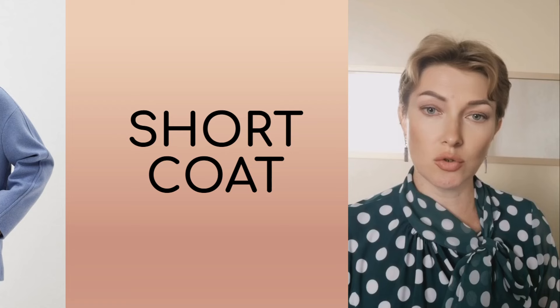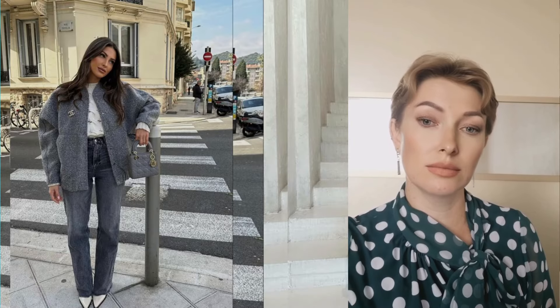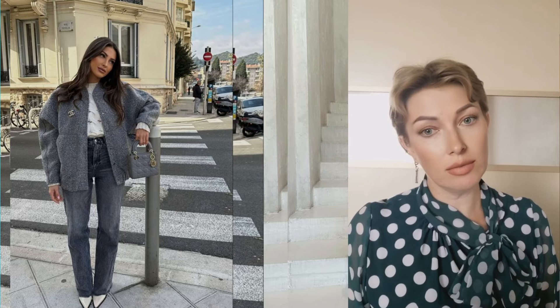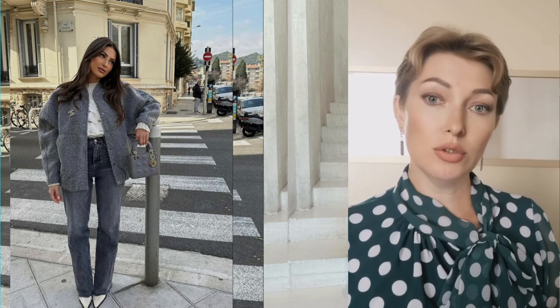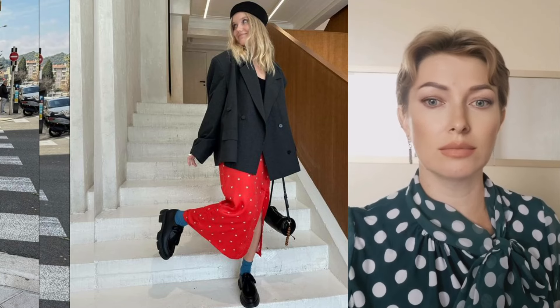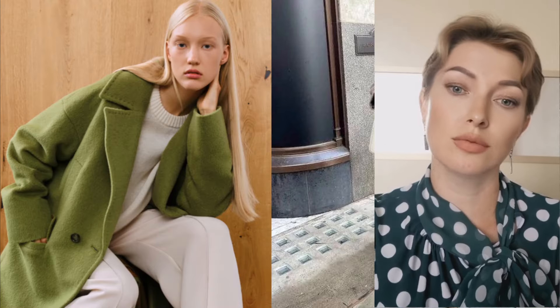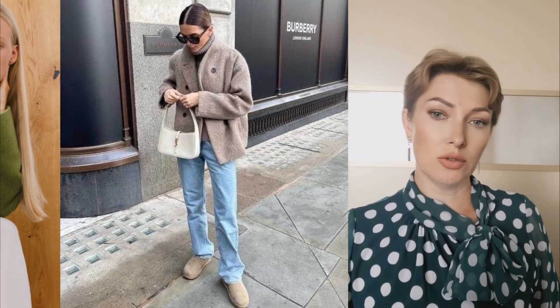A short coat has become an indisputable must-have of the autumn-winter season. Leading global brands have included various variations of this outerwear model in their collections. Designers experimented with length, silhouette and details. Ultra short coats that reach mid-thigh are in fashion, resembling voluminous jackets in length. Fitted models with an accent line of wide shoulders are also popular. Straight midi coats are also in trend, and are especially in demand in classic and business looks. A short coat looks harmonious with relaxed jeans or trousers, as well as with dresses and skirts of any length.